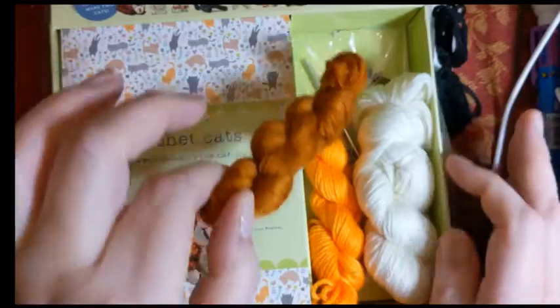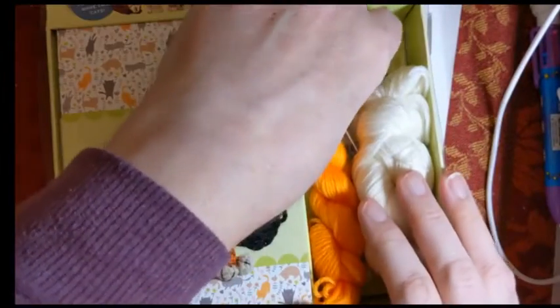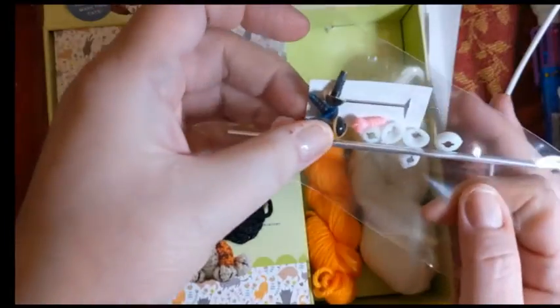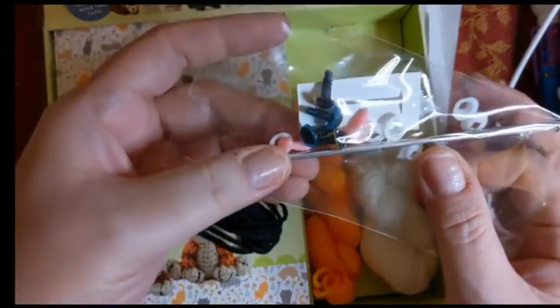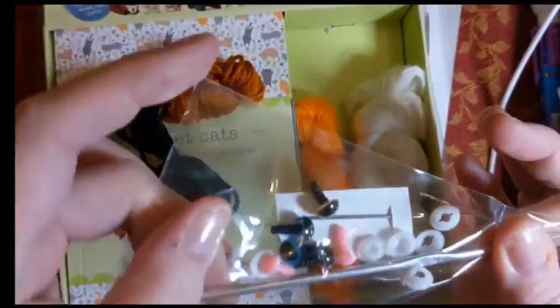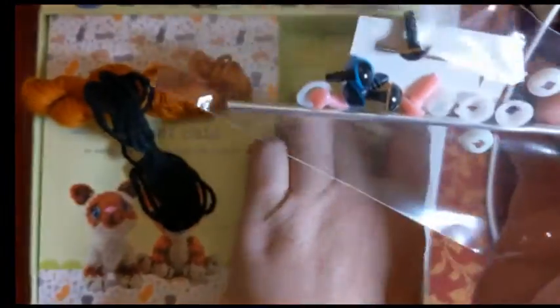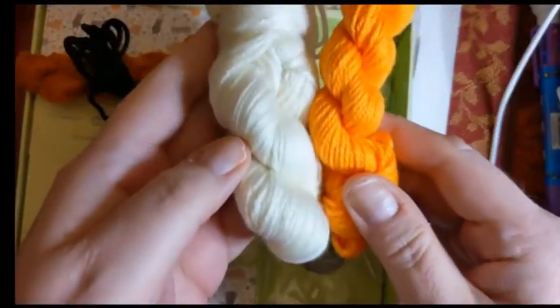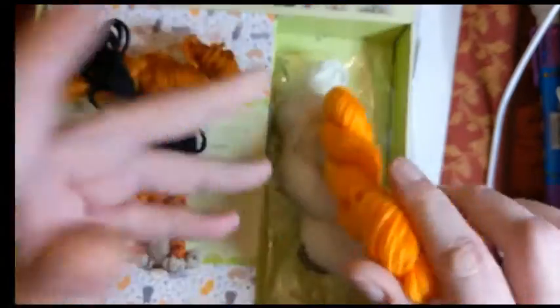There is some yarn in here. There are also safety eyes and little safety noses — because kitties have noses. And a yarn needle and a crochet hook. This is a 3.75 millimeter crochet hook. There is some yarn, and this feels like acrylic.